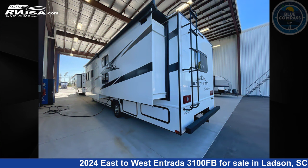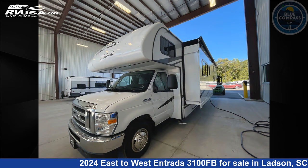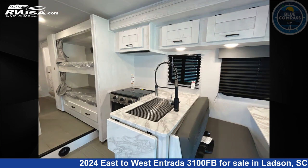This new East to West is 32 feet 0 inches in length and features sleeps 10, slide out, and 35 gallons fresh water capacity. The floor plan layout of this Class C features bunk over cab, bunk house, and rear bedroom.